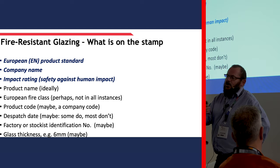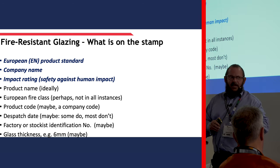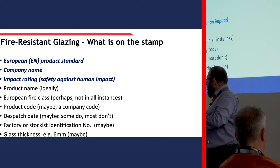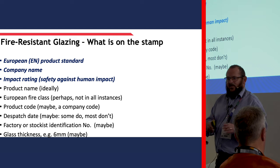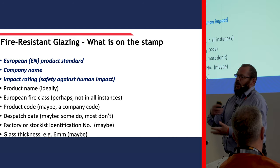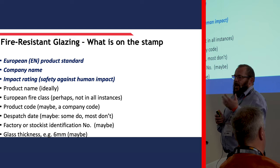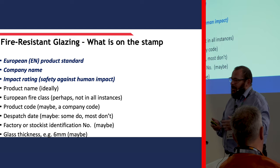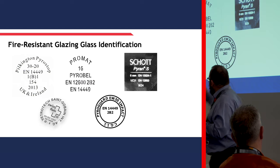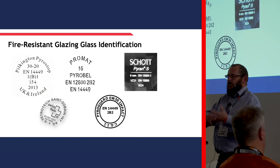So how do we identify glasses? Fire resistant glazing has a stamp - it's literally about a 30mm diameter stamp, normally installed in the bottom corner. You see people crawling along the floor in hotels looking at doors in the bottom corner of glazing - they're not drunk, they're probably people working in the glass industry wondering whose glass has gone into that door. This small stamp will give you a standard, a company name, and an impact rating - that's all we're obliged to do under regulation. But good practice says it should also give a product name, European class, product code, dispatch date, and factory identification. Glass manufacturers in the fire resistant glazing group all put slightly different things on their stamp, but we do put the product standard on.